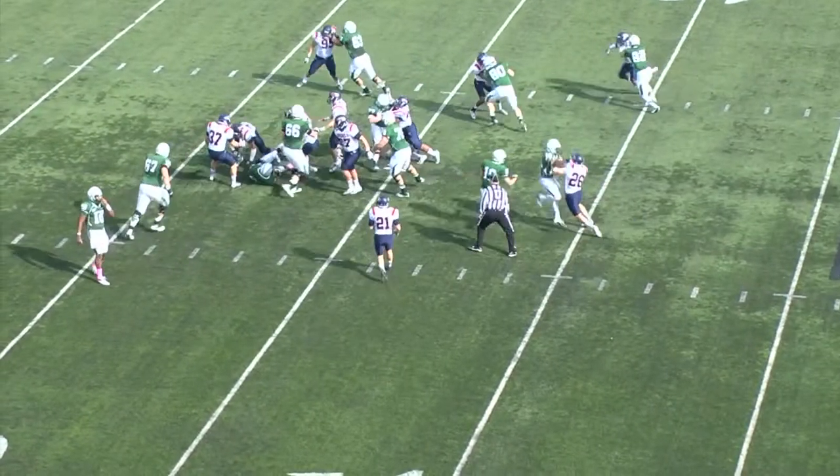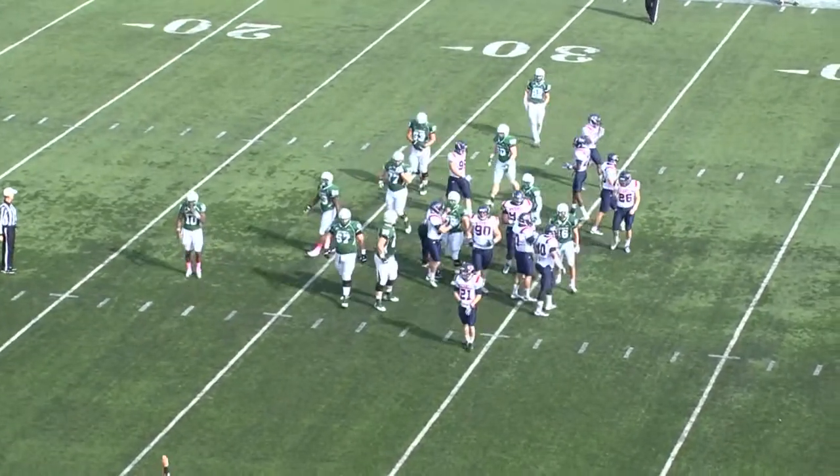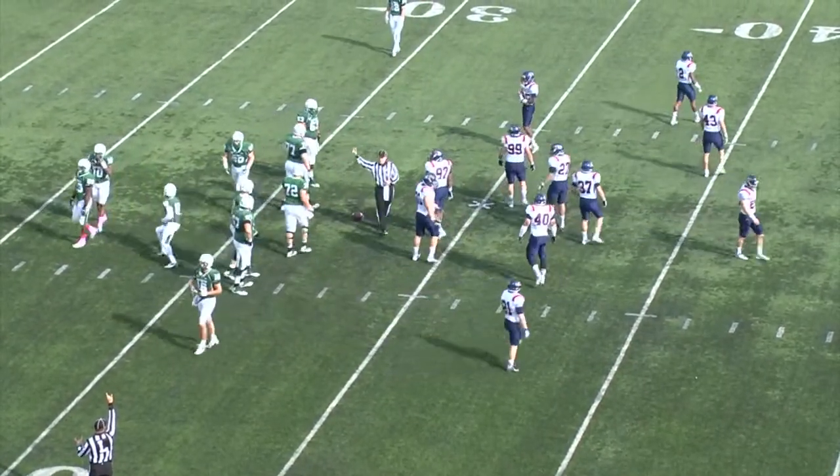We'll get the carry on the first play and here's Sean Sellers dropping him at the line of scrimmage and bringing him down for a loss. Sean Sellers, who has missed the last three games, makes his presence known immediately.